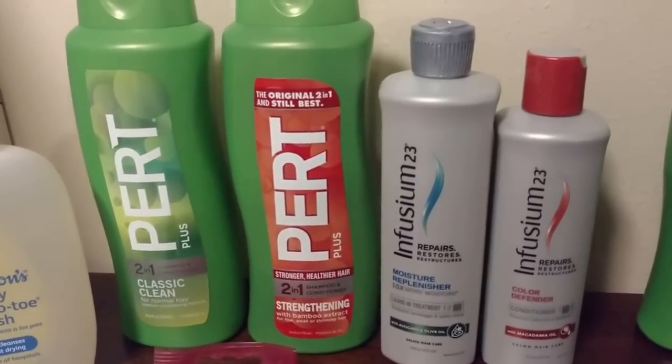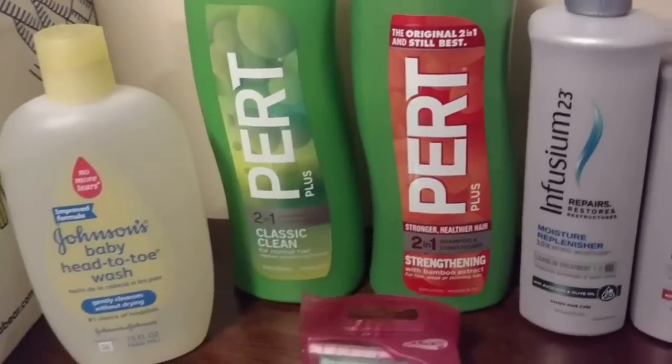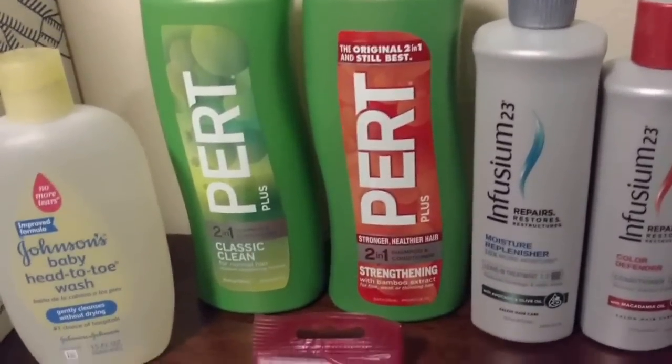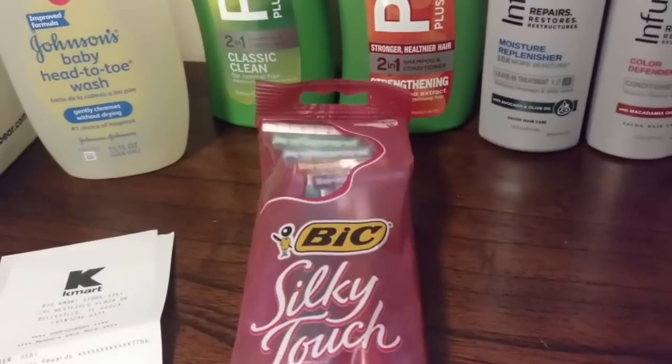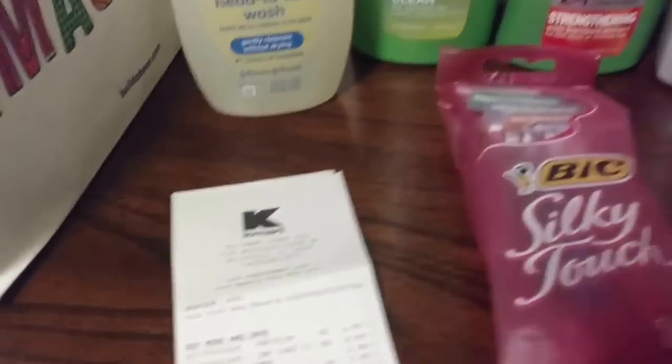Use two of the Enfusium coupons and it makes that completely free. And then because it kind of does a little bit of overage in a weird way — even though Kmart doesn't allow overage — it actually made it so I could add the Bic Silky Touch, which are $2.99, to make it pretty much free without even having to use a coupon.